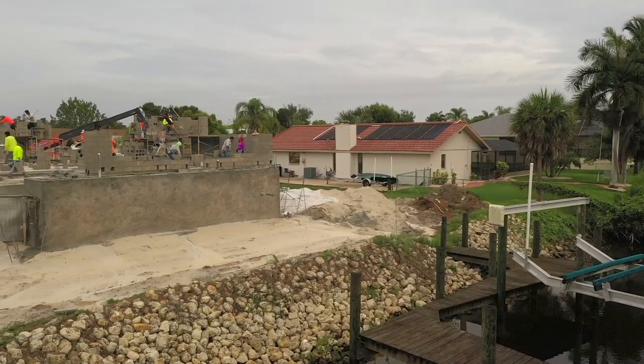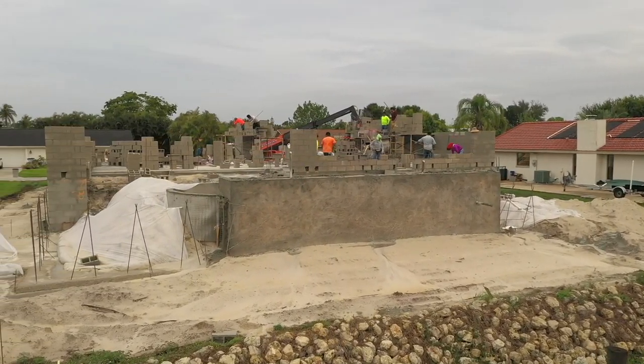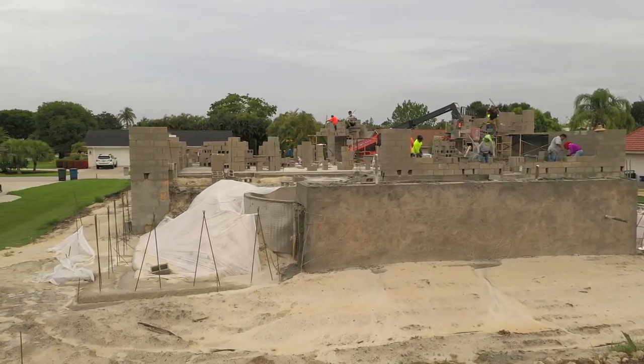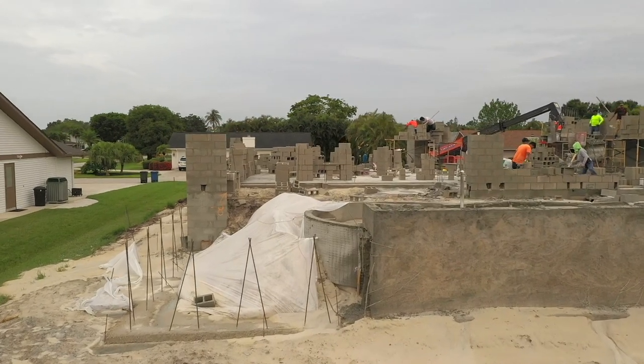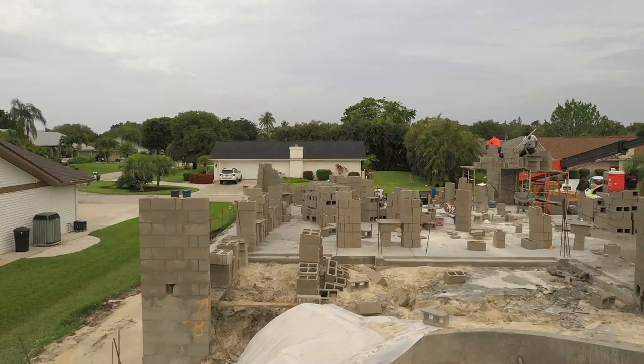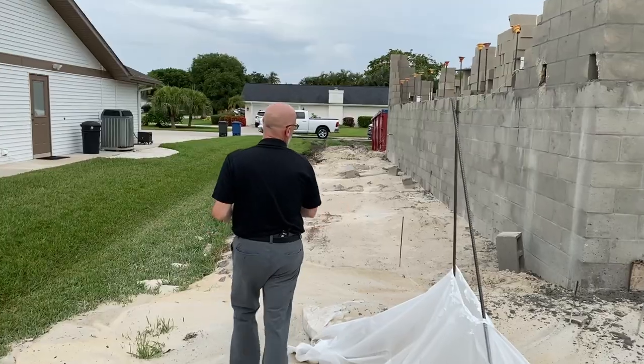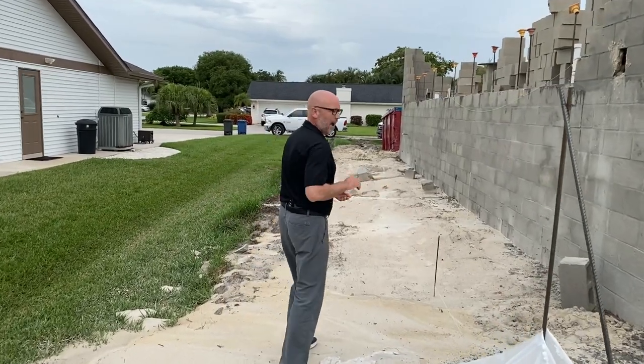Basically what's going to happen is the retaining wall is going to be built up. For fall protection and things like that, you're going to have pickets that go around the sides where there are any walkable areas. Another associated cost when you have to do this is you also have to stucco it and paint it.